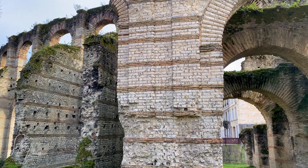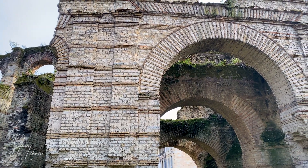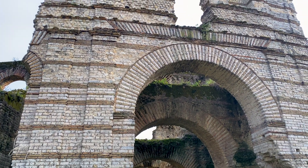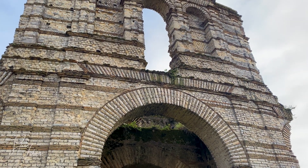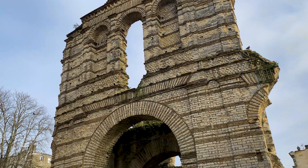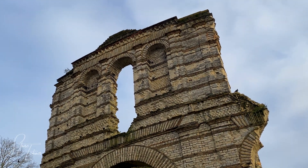For years, when scientists studied Roman concrete, they were puzzled by small, white, pebble-like chunks embedded everywhere in the mix. They called them lime clasts, and assumed they were a sign of sloppy work, evidence that the Romans hadn't mixed their materials properly.